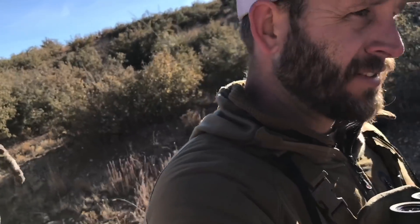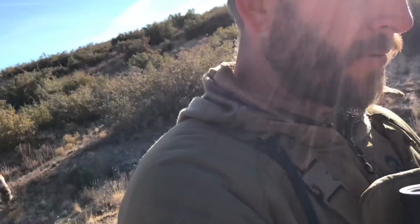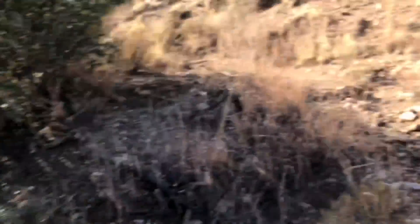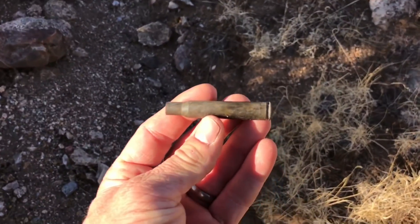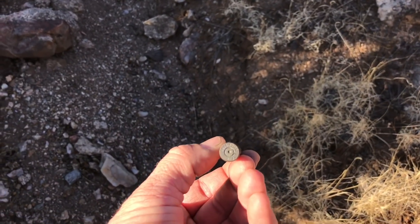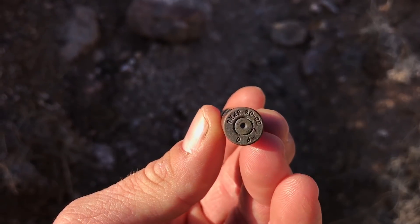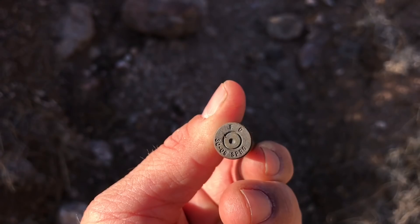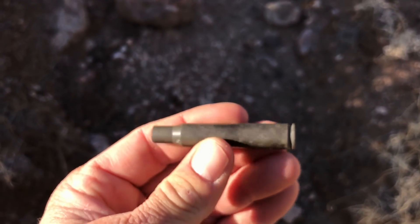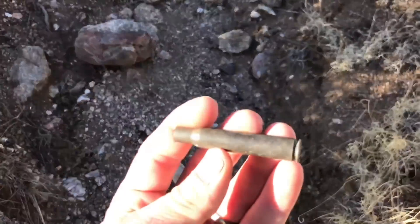We're gonna head back up to the rig, relocate, and try to glass some more. Check that out — just found a cool old shell sitting down here in the bottom of this wash. 30-06 Springfield. Wonder if he tagged out with that round.